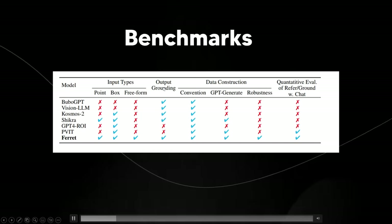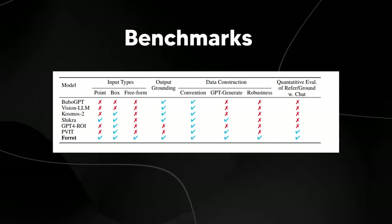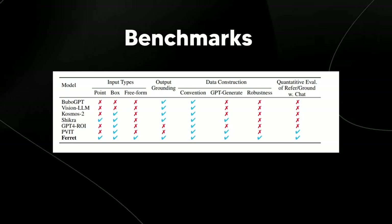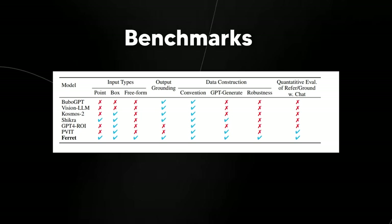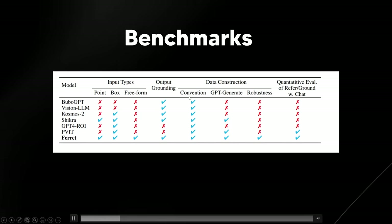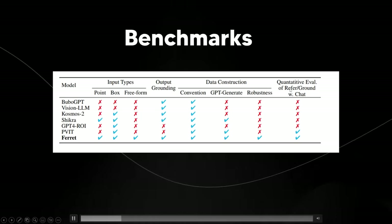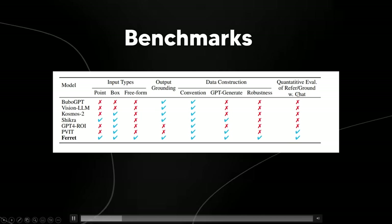Ferret also has very good output grounding, which essentially means it can understand exactly the relationship between certain objects in the image and what they actually do in the real physical world. Then we have data construction, GPT generation, robustness, and the quantitative evaluation of refer/ground with chat.